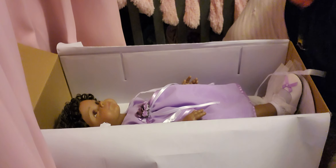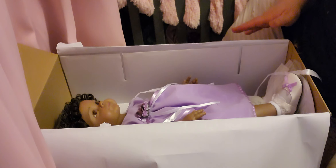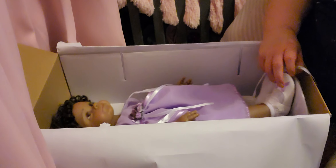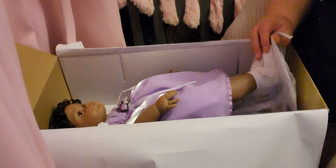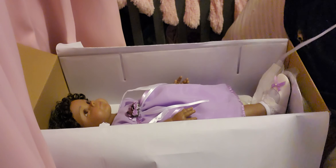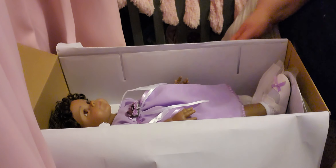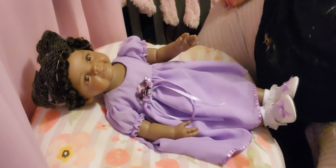Okay guys, I'm going to pause and get her out of the box and get her stood up here so you can see her. She comes with a stand. She comes with a little stand, and then I'll continue showing her details to you guys. We might do a details video later — just hold on, guys. Okay, we're back!